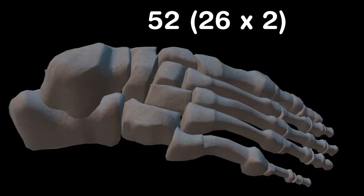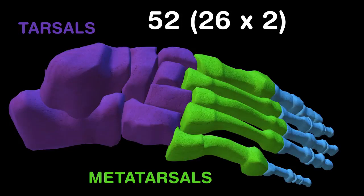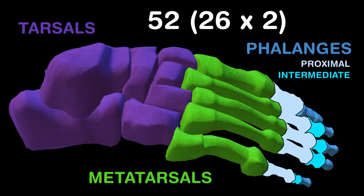There are 52 bones in your ankles and your feet. Once you know the hand bones, these will be a treat. There are the tarsals, metatarsals, and phalanges. Remember that they are proximal, intermediate, and distal.